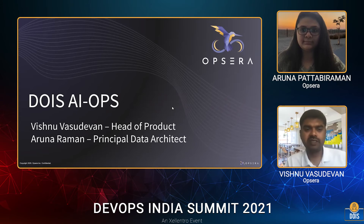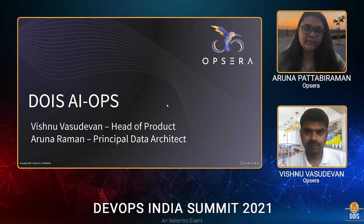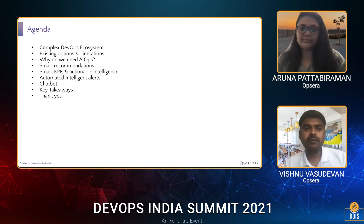Thanks for joining today's session. I'm Vishnu Vasudevan, head of product for Opsera. I'm Aruna Pattabhiraman, principal data architect at Opsera. In today's session, we're going to cover a bunch of topics around AIOps, predominantly around AIOps within the DevOps ecosystem.